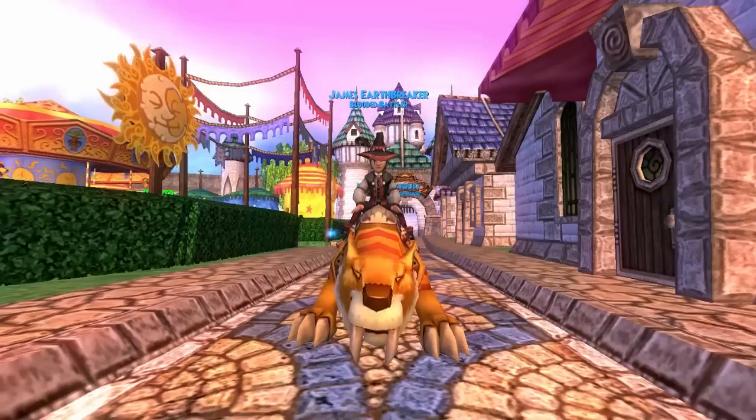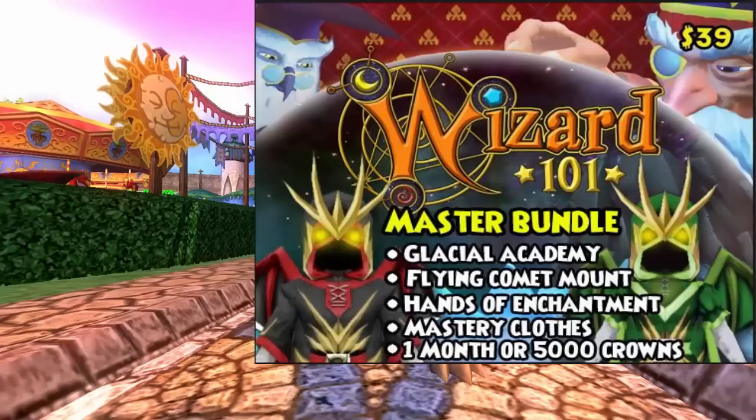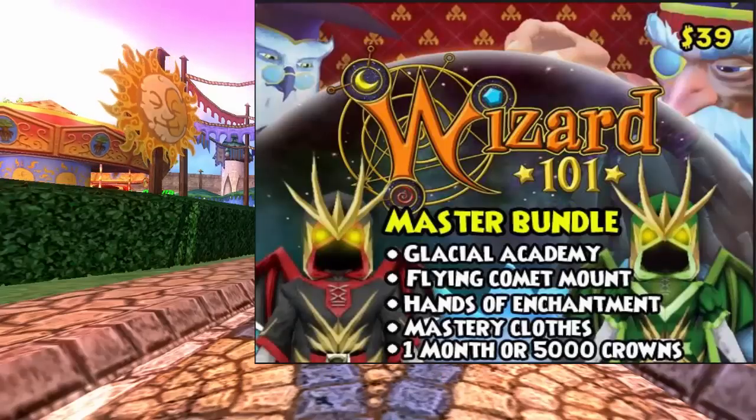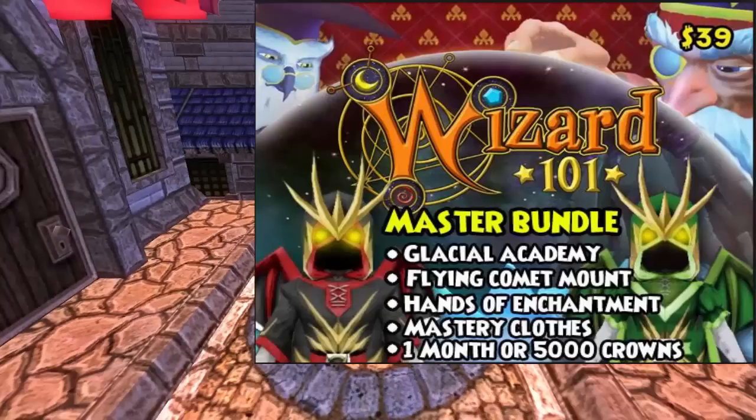I'm going to go ahead and show you guys the picture up in the corner of the bundle. Looking at it, it looks pretty legit. If you look here, it says Master Bundle, Glacial Academy, and you can see kind of snow in the background. And there's a Flying Comet Mount — I mean, that just blows my mind entirely.